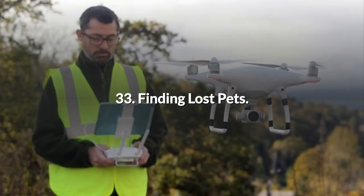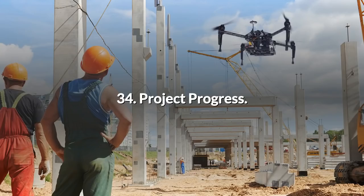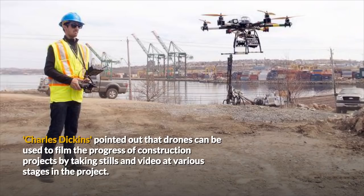33. Finding Lost Pets. N-degree Aerial Perspective suggested using drones to find lost pets and livestock, and also mentioned using drones for relaxation, providing a perspective otherwise denied. 34. Project Progress. Charles Dickens pointed out that drones can be used to film the progress of construction projects by taking stills and video at various stages in the project.